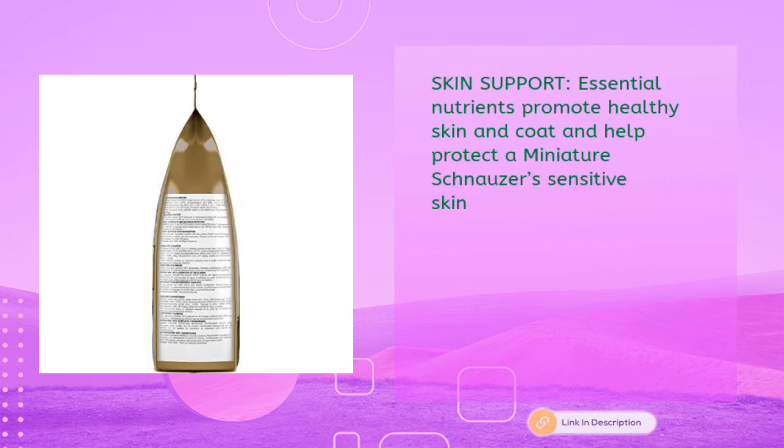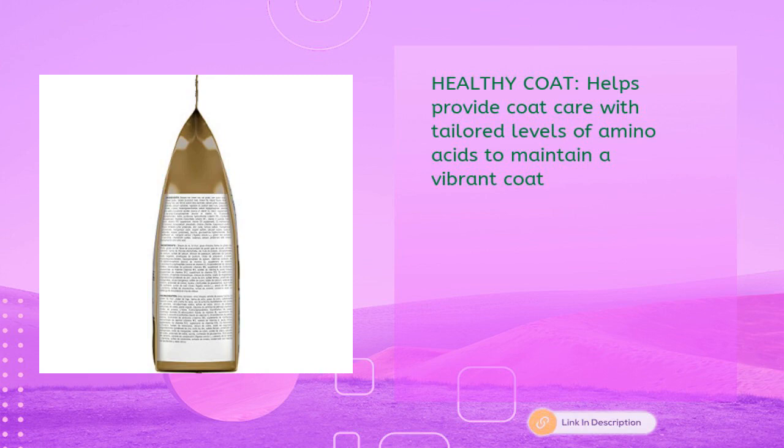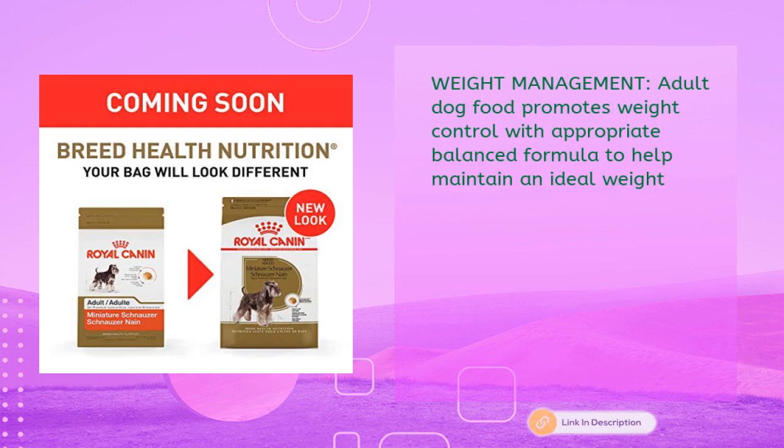Skin support: essential nutrients promote healthy skin and coat and help protect a miniature schnauzer's sensitive skin. Healthy coat: tailored levels of amino acids help maintain a vibrant coat. Weight management: the adult dog food promotes weight control with an appropriate, balanced formula to help maintain an ideal weight.